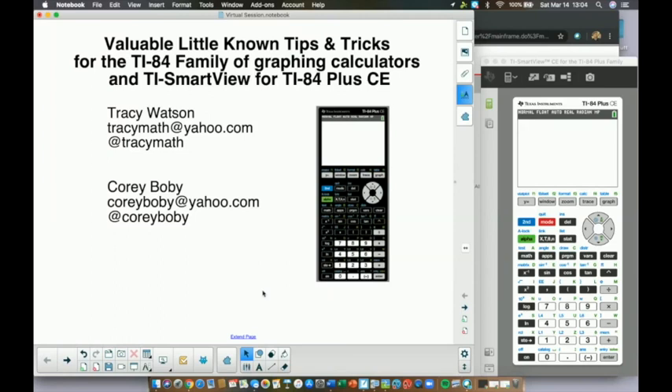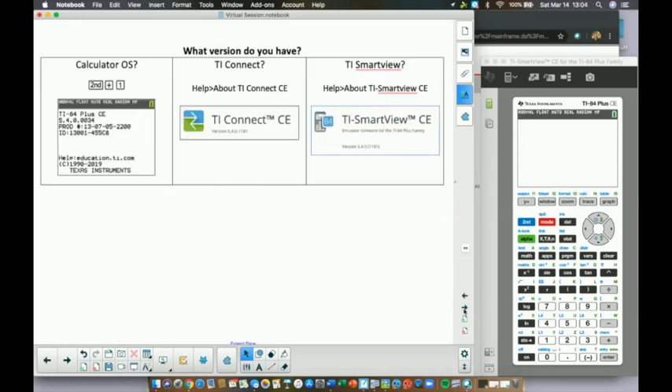Just in case you don't know — even though we have different last names, we are married. So if we start making fun of each other, it's okay because we've been married for — we'll figure out the exact number later. Let's start with a couple of things we want to make sure you have.